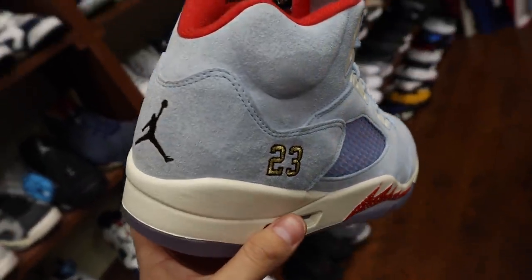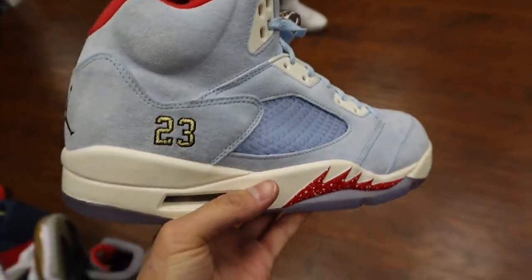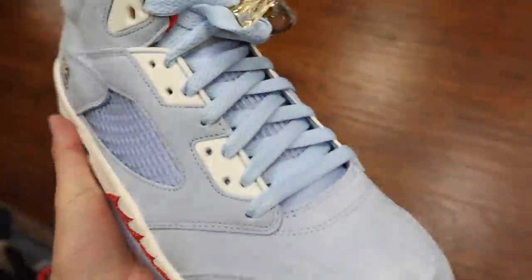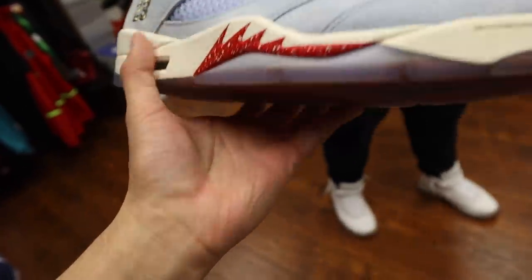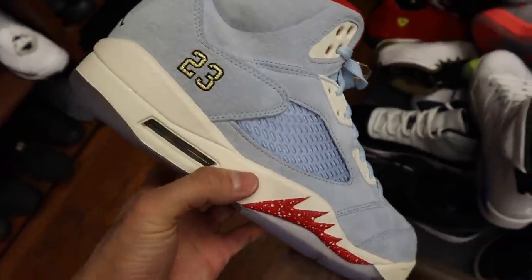Biggest regret selling this. How much you sold these for? One. You sold it to him? How many pairs you had of these things? Like 22. How much you selling for? Seven. How much they going for now? Like 12, 13. This is such a nice shoe.